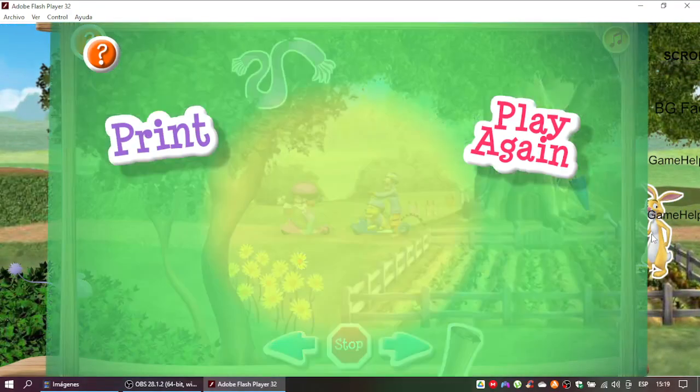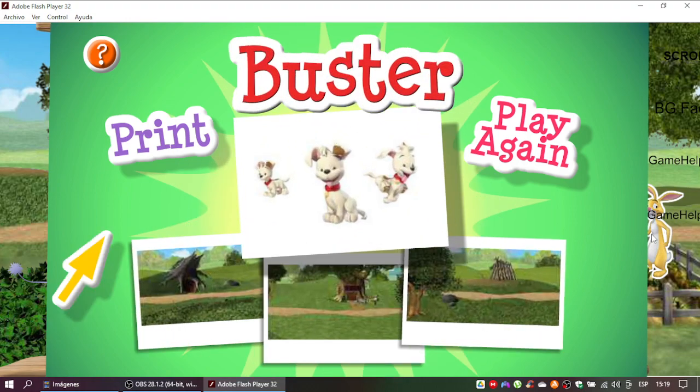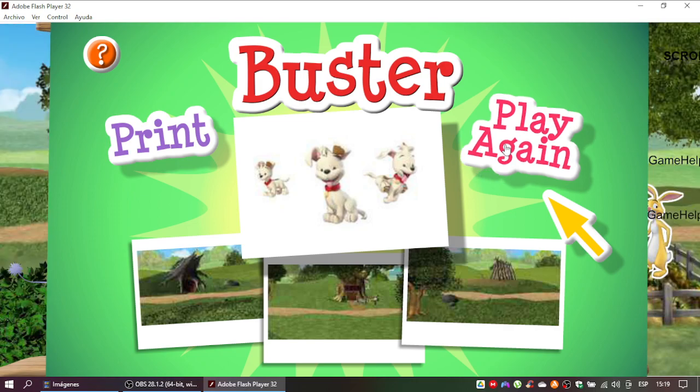That's it! You did it! You followed all the hints and found your Super Sleuth playset prize. It's Buster! Click here to print this playset and create your own 100 Acre Wood Adventure. Click here to play again and find a different playset.